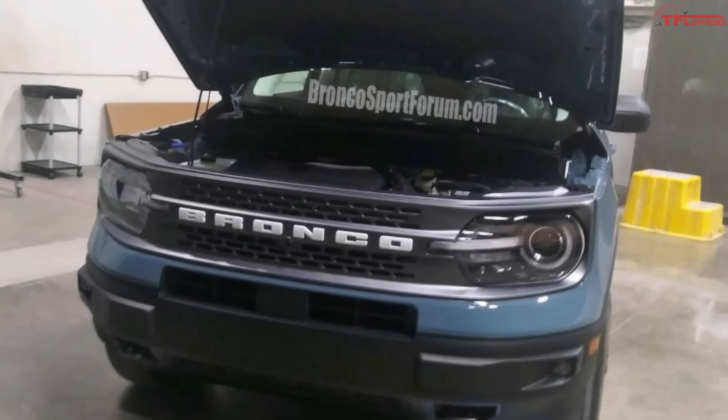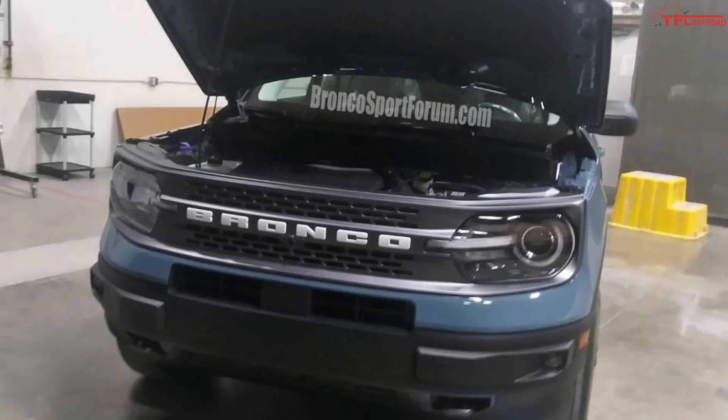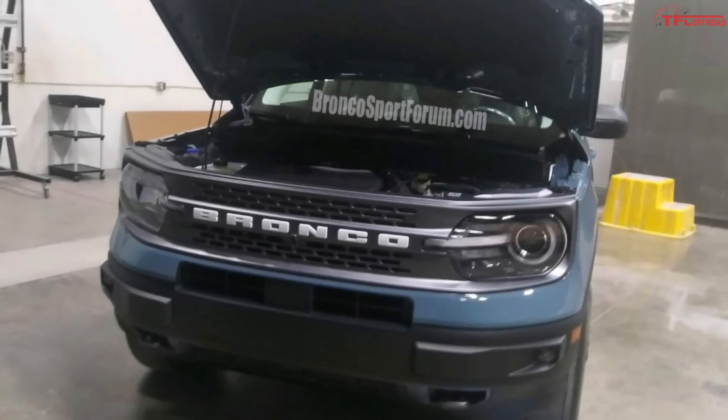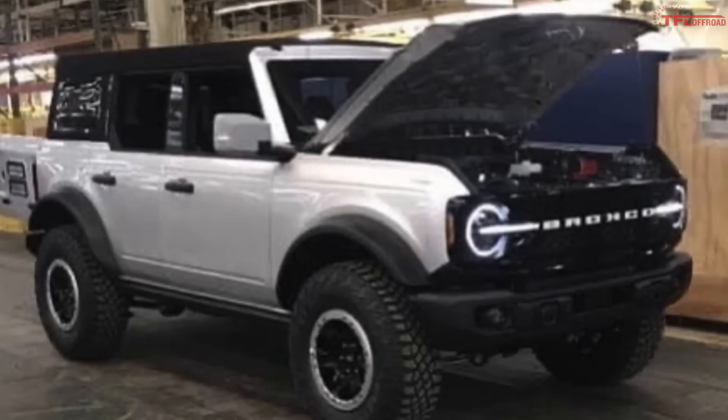We really dove into that small baby Bronco, which is going to be something like a Jeep Renegade or Compass competitor. Whereas the full-size Bronco looks like it's going to be a beast. We've also covered the leaks over on TFL Car, but the most up-to-date images are only right here on TFL Off-Road, so let's look at them now.